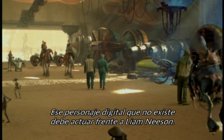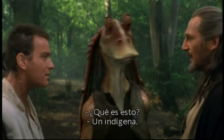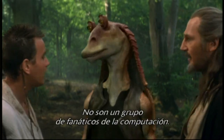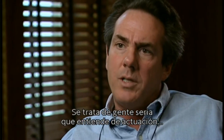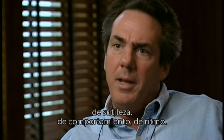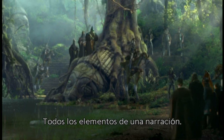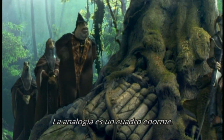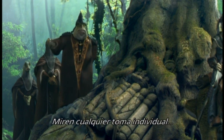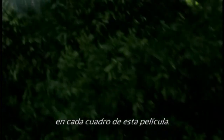That digital character that doesn't exist has to hold his own with Liam Neeson. This isn't a group of computer geeks — these are serious guys who understand performance, subtlety, behavior, pacing, all the elements of storytelling. The analogy really is a painting, an enormous painting. You look at any individual shot and it's amazing what George and ILM have jammed into each frame of this movie.